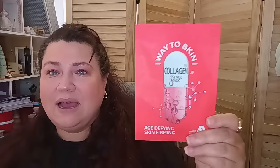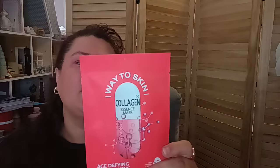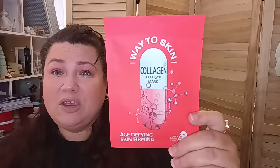I found the Way to Skin age-defying skin firming sheet mask. They had two different kinds — I picked up the collagen one; the other may have been retinol. I noticed this looks like Korean beauty, and I love Korean beauty products. I never have any issues with them on my face. I'm sure this goes for a lot more than $1.25. Also a great stocking stuffer or little gift — put it in a card to show someone you appreciate them and give them a pampering moment.